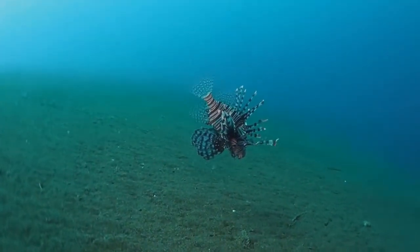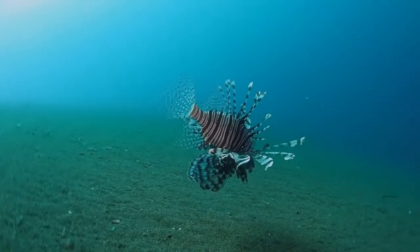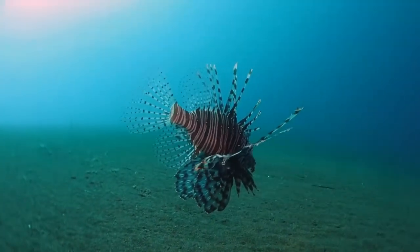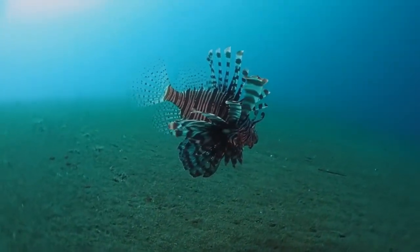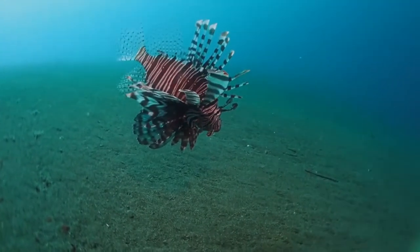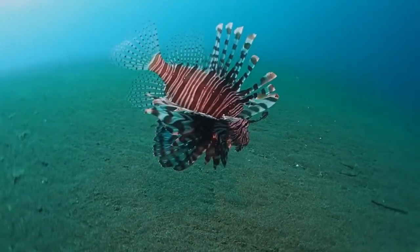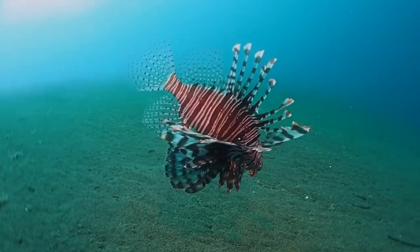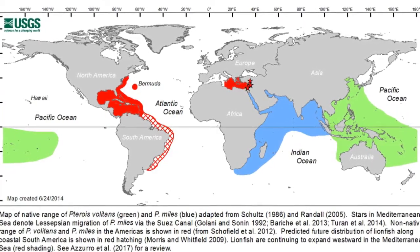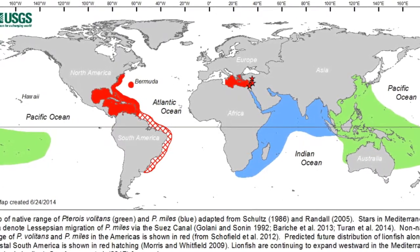Coming back to the properties of this fish: the dorsal fin spines make it dangerous to humans but also make it a poor target for larger predators like groupers, which did not immediately recognize it as prey in the Caribbean. On top of that, the Caribbean has been dramatically overfished for many years, so the large groupers that could keep lionfish under control were already missing.